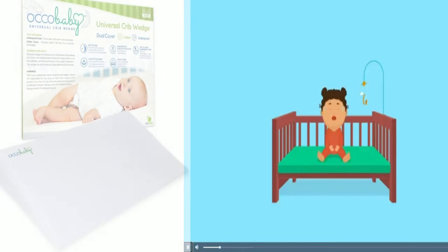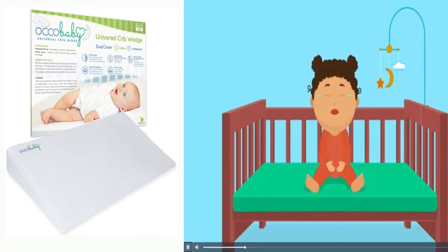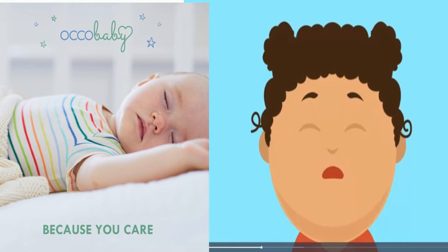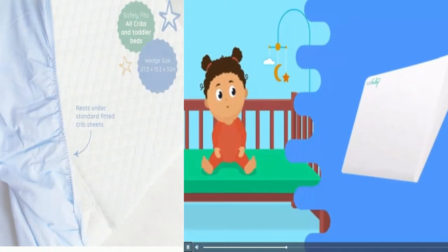Number 5: OcoBaby Universal Baby Crib Wedge Pillow. Easy to clean, waterproof, 100% cotton. The easy-to-clean waterproof cover safely protects the wedge, and the luxurious 100% cotton cover provides an extra layer of comfort.